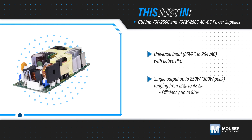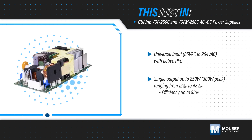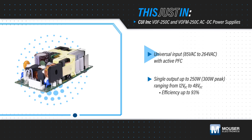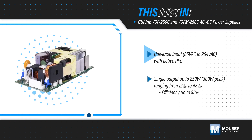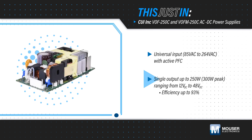CUI's VOF-250C and VOF-M-250C AC-to-DC power supplies, available from Mouser Electronics, are 2x4-inch open frame power supplies with a universal AC input, active PFC, and a single output at common voltages from 12 to 48 volts.